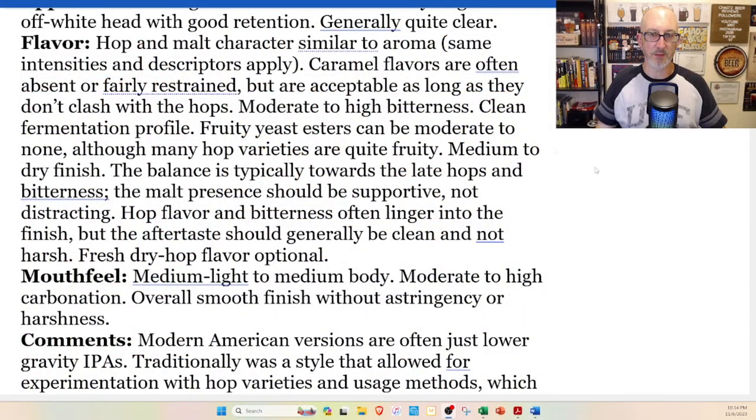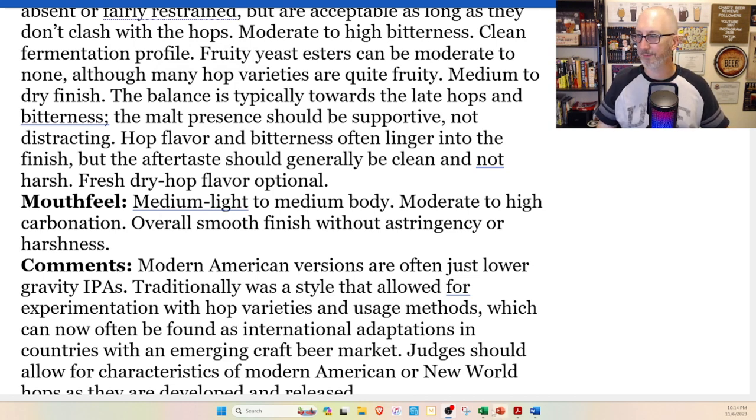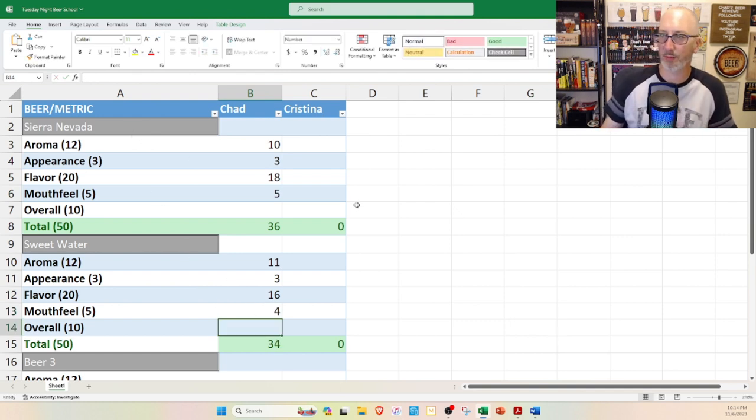Let's check the mouthfeel specs: medium light to medium body — I'd put both at medium. Moderate to high carbonation — yep. Overall smooth finish without astringency or harshness — agreed; hops linger a little on both but they're not astringent, far from harsh. I'll go five for the Sierra Nevada and four for the Sweetwater, because that smoothness seems a little out of place for a pale ale — it should be more on the crisp side.